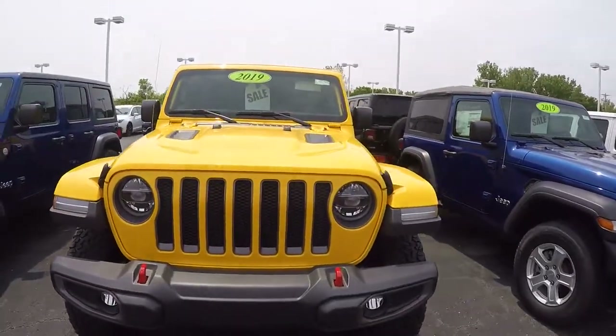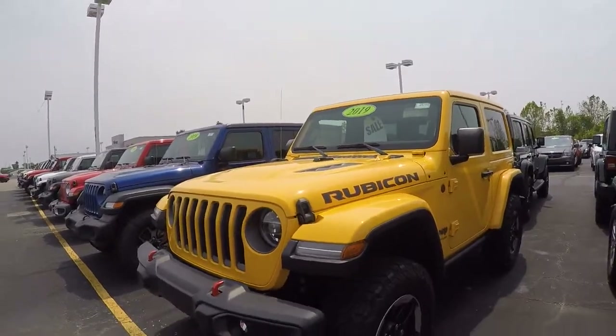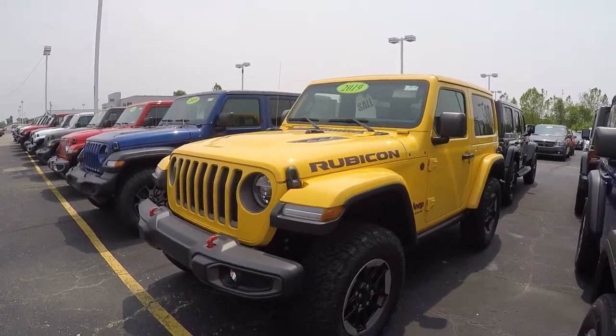All right guys, if you have any questions about this vehicle or need a little more information to make a decision, please give us a call here at 937-778-0830. Again, my name's Justin.